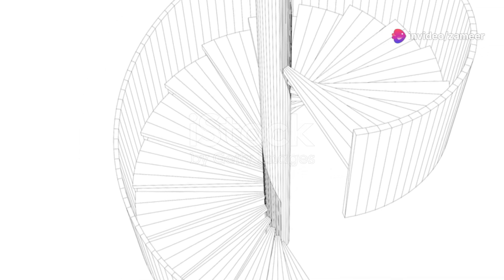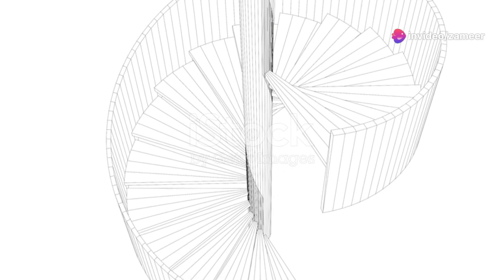They used a technique called the inner ramp — a spiral ramp built within the pyramid itself, not seen from the outside — to transport the massive limestone blocks. Ingenious.